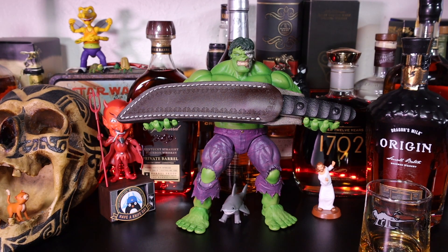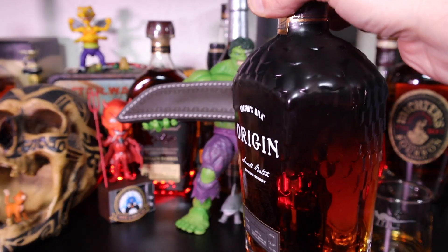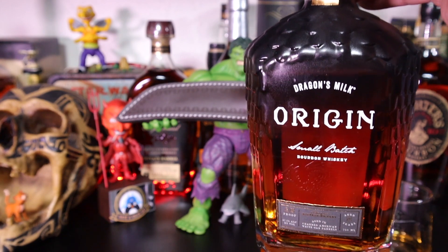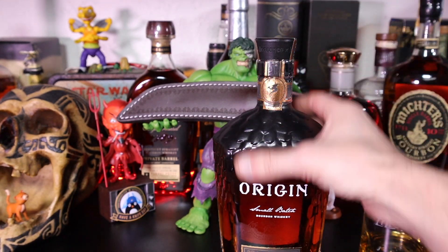We're going to sip on a little bit of this Dragon's Milk Origin. This is from New Holland — they're out of Holland, Michigan. They make Dragon's Milk, a classic bourbon barrel-aged stout, and they do a lot of different variations of it. They've also gotten into the distilling and spirits side of things. This is their small batch bourbon whiskey, the Origin. What a great looking bottle — you can see the scales, the gradation on those scales, with a dragon etched in there.